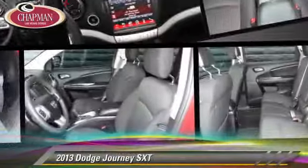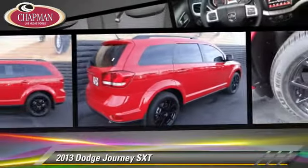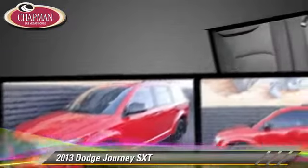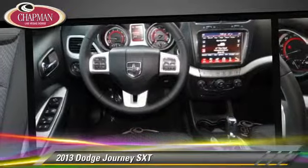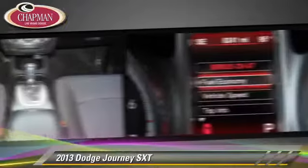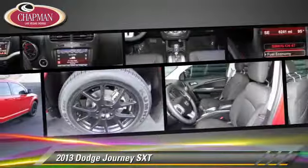The 2013 Dodge Journey SXT, powered by a 2.4-liter four-cylinder engine with an automatic transmission. This vehicle, with fewer than 10,000 miles on the odometer, gets up to 26 miles per gallon. This Dodge features powered door locks, cruise control and power steering.